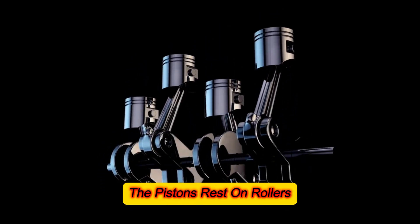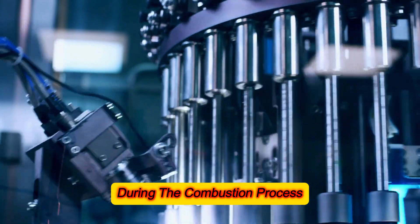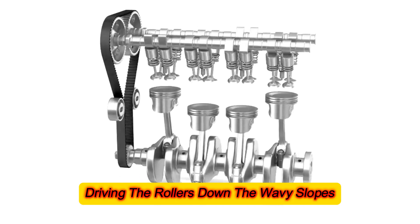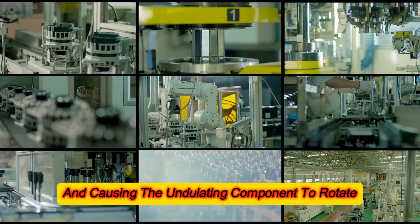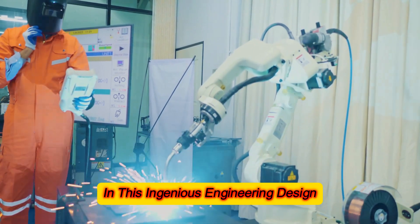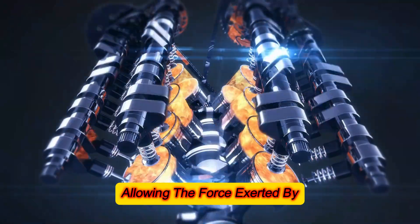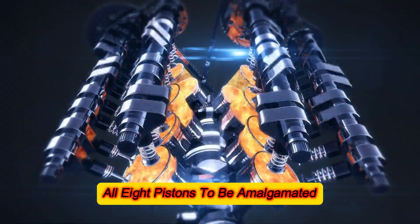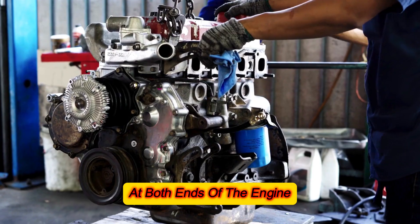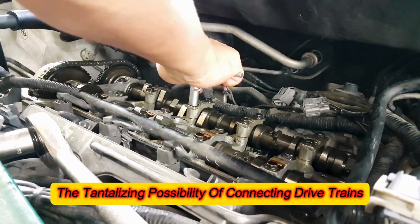The pistons rest on rollers, which traverse this unique wavy surface during the combustion process. The explosive force propels the pistons, driving the rollers down the wavy slopes and causing the undulating component to rotate. In this ingenious engineering design, twin wavy components are linked by a common shaft, allowing the force exerted by all eight pistons to be amalgamated.